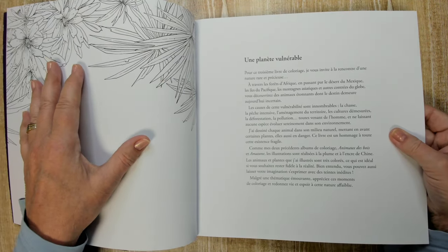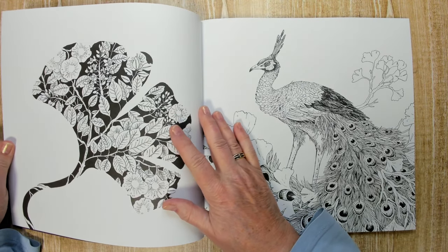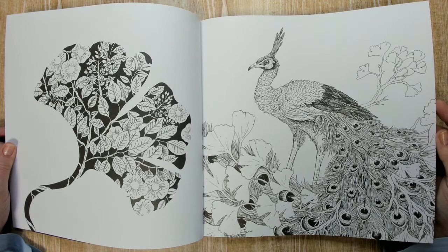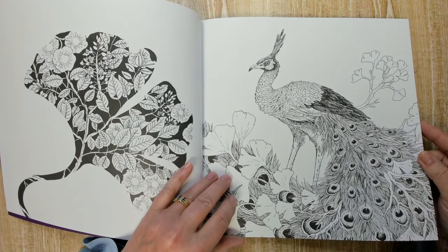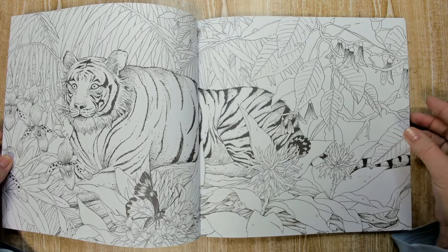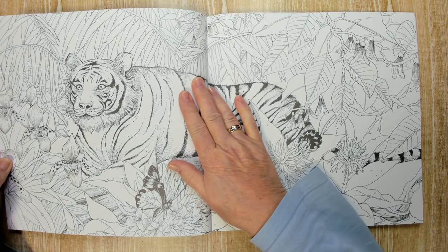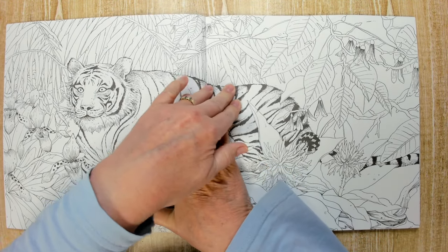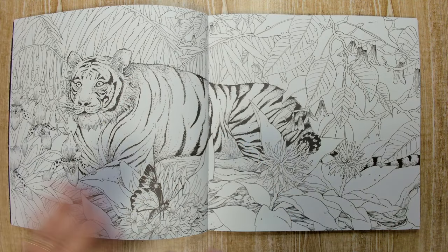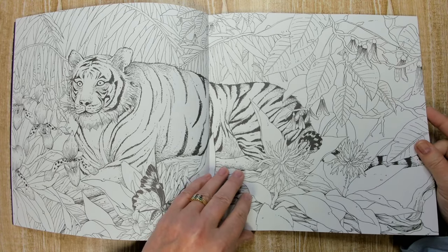Already you can test your pencils here if you want, in the book. So here we have a nice peacock. The names of the animals are in the back of the book. Look at this tiger, it's amazing. It's a shame it's in the binding, but mine is pretty new — it will lay flatter than this if you use it more. But it's beautiful.